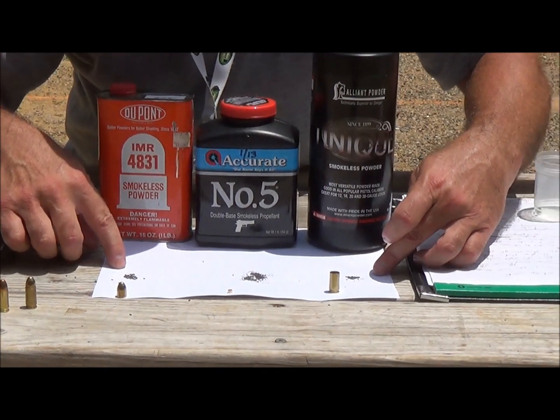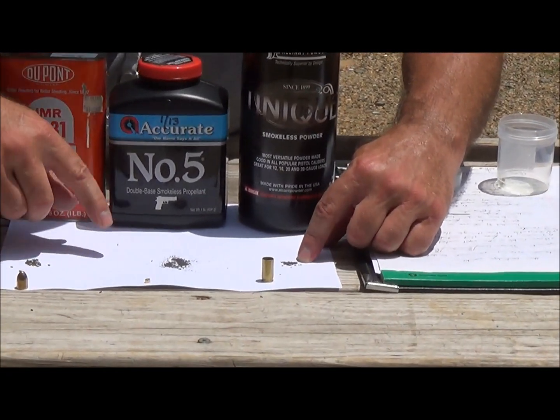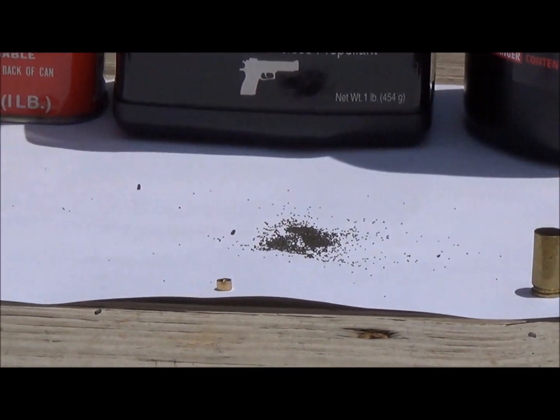Now gunpowder comes in a couple different shapes and forms: you have a flake powder, a ball powder, and an extruded powder.